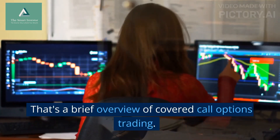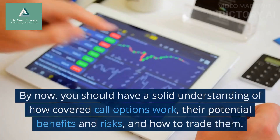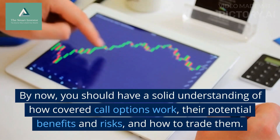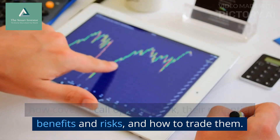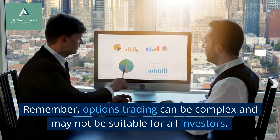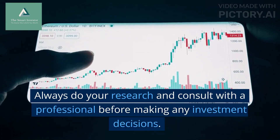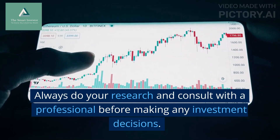That's a brief overview of covered call options trading. By now, you should have a solid understanding of how covered call options work, their potential benefits and risks, and how to trade them. Remember, options trading can be complex and may not be suitable for all investors. Always do your research and consult with a professional before making any investment decisions.